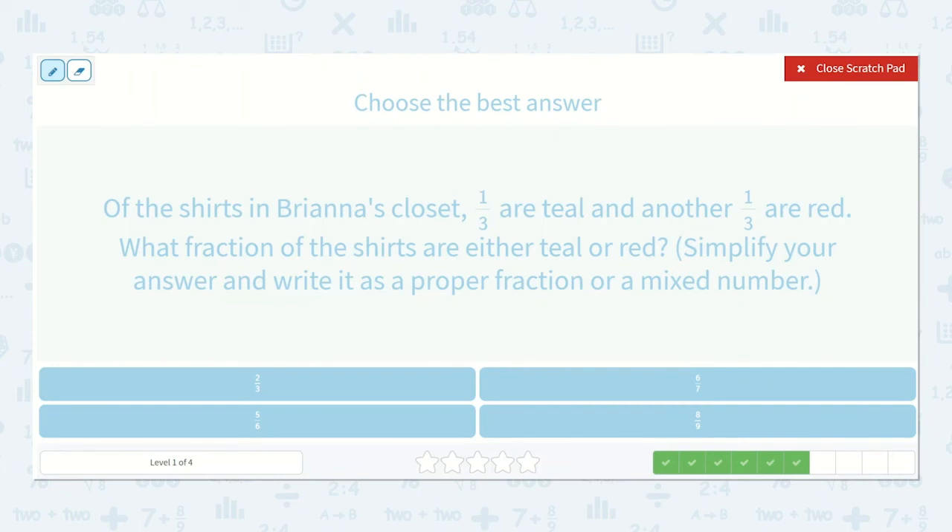Of the shirts in Brianna's closet, one-third are teal and another one-third are red. What fraction of the shirts are either teal or red? Simplify your answer and write it as a proper fraction or a mixed number. We have one-third plus one-third — so how many thirds will we have? Two-thirds, which is right here.